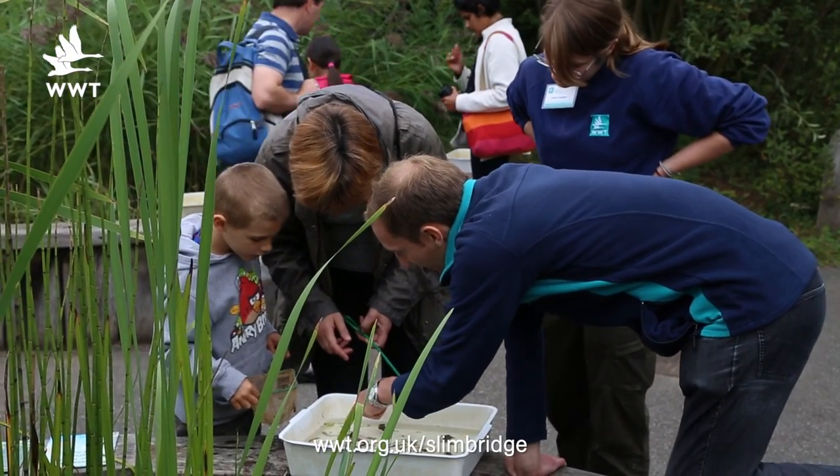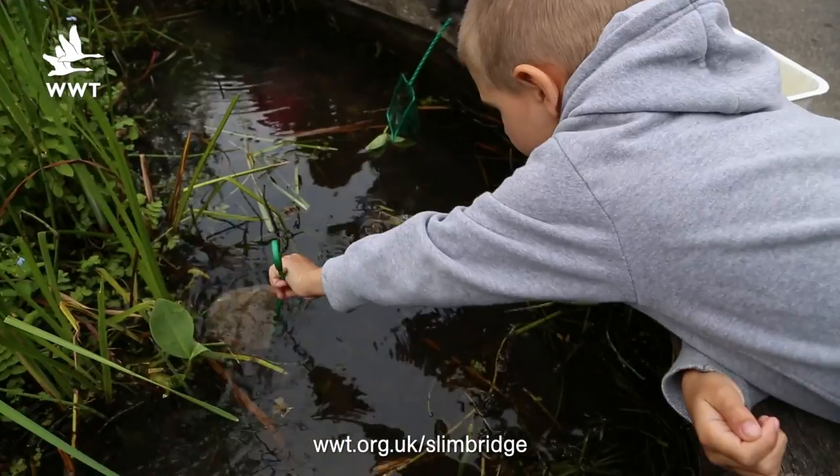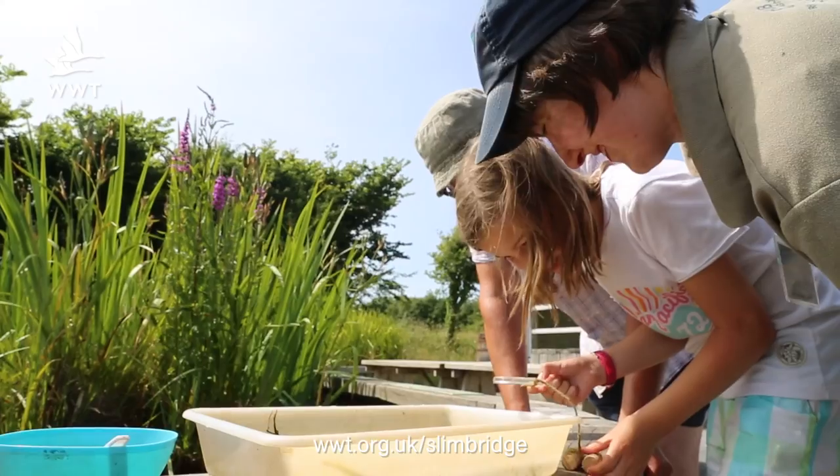This time of year is a great time to go out and do some pond dipping, not only at night but during the daytime. Maybe you can go out to your own garden ponds and see if you can find some amphibians, or you can come down to Slimbridge and join us at our pond zones and find some amphibians for yourselves.